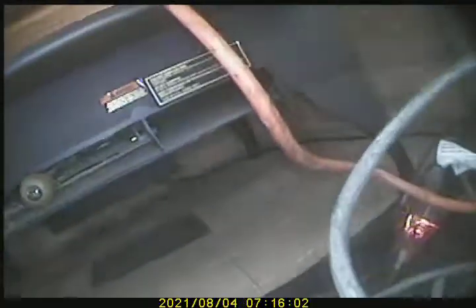We are approximately 30 feet tall in height. That concludes the video inspection for the wood burning stove.